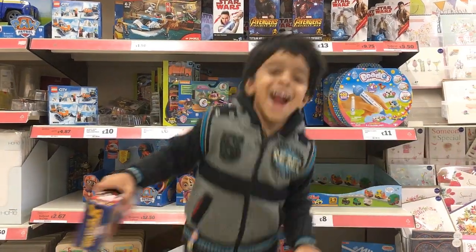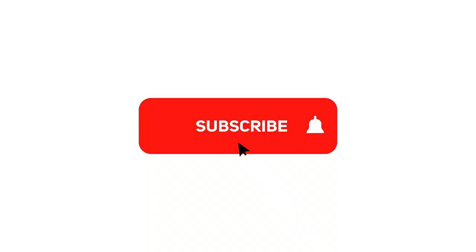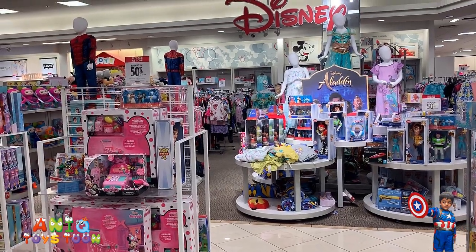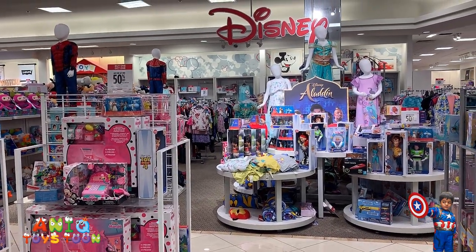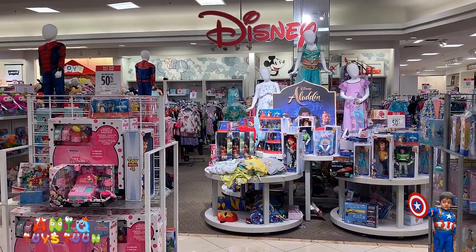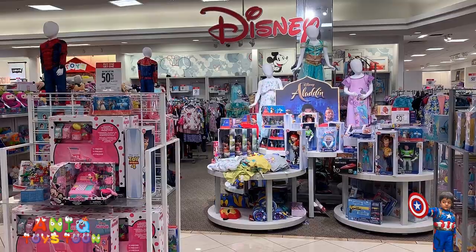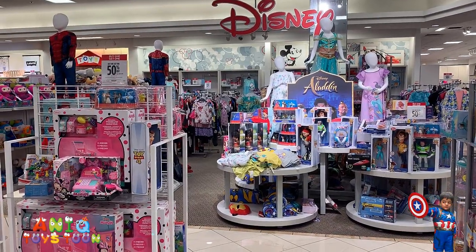Welcome to my channel! Alright guys, so here we are at JC Penney looking at the Toy Story and Disney section, and they have a bunch of toys from Toy Story 4 and Aladdin, and we are going to be looking at all of them.